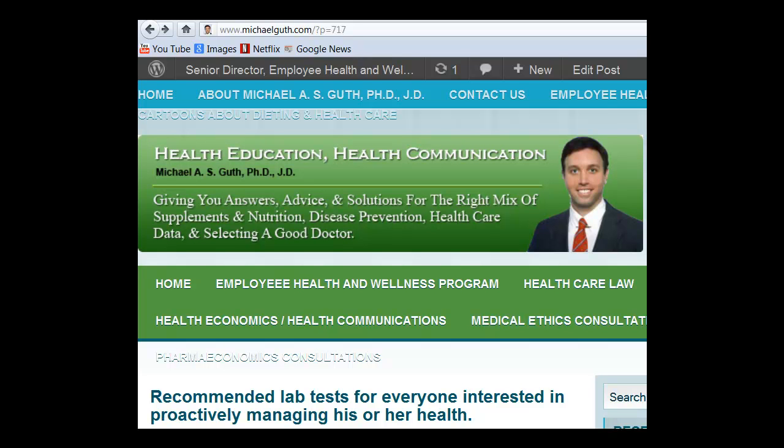This is Dr. Michael Guth. I am a health economics and outcomes researcher, and I specialize in the prevention of a cluster of age-related diseases known as the metabolic syndrome, using nutrition, supplements, and prescription drugs. Today I'm going to be speaking to you about recommended lab tests for everyone interested in proactively managing his or her health.